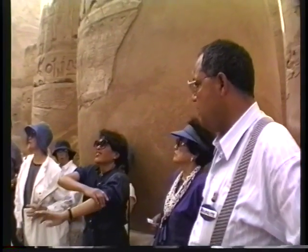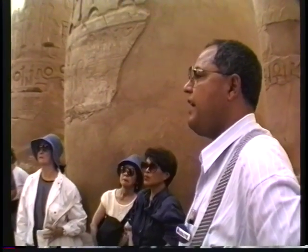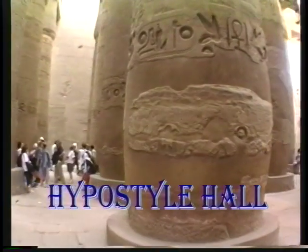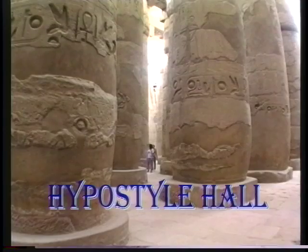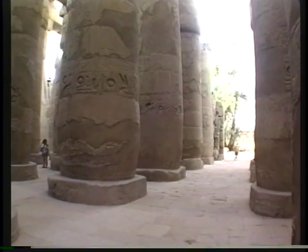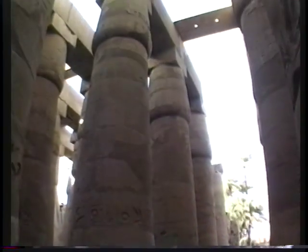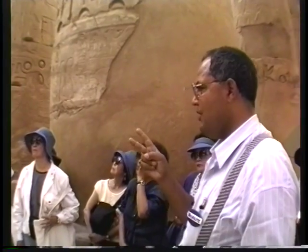What is the meaning of hypostyle hall? It's the hall in any of the temples where we have pillars. The hypostyle hall in any of the temples is a representation of one part of Egypt. Each pillar represents a province in one of the two main parts of Egypt. That's why in any of the temples, we usually have two hypostyle halls — one representing Upper Egypt and the other representing Lower Egypt.